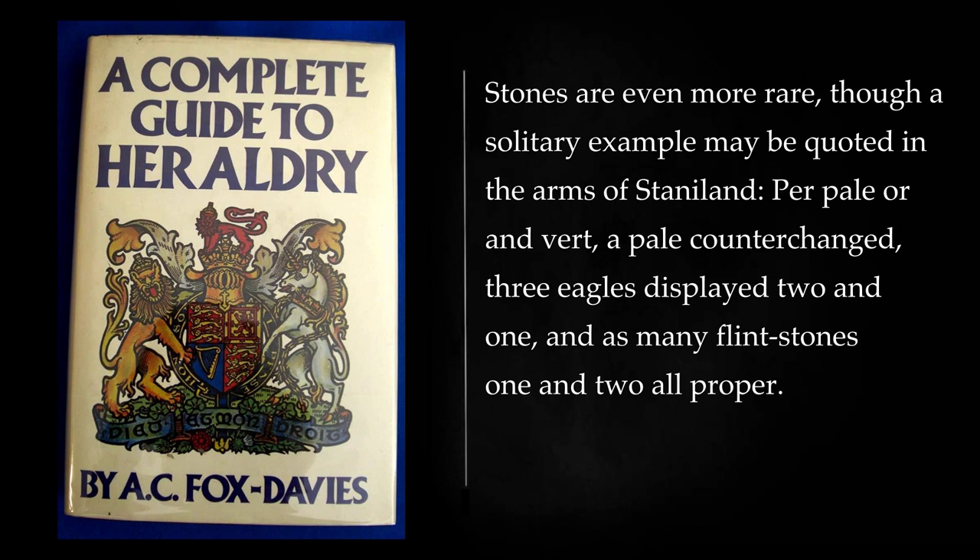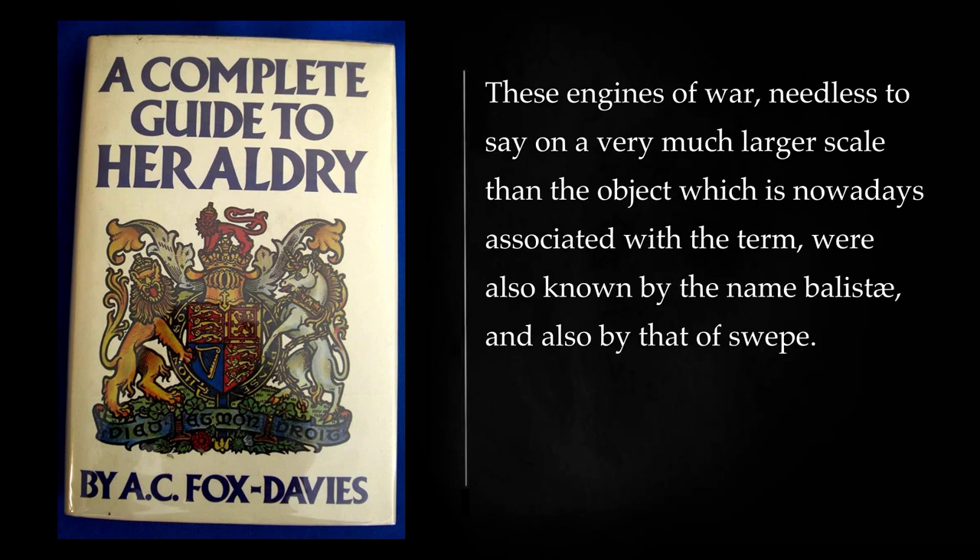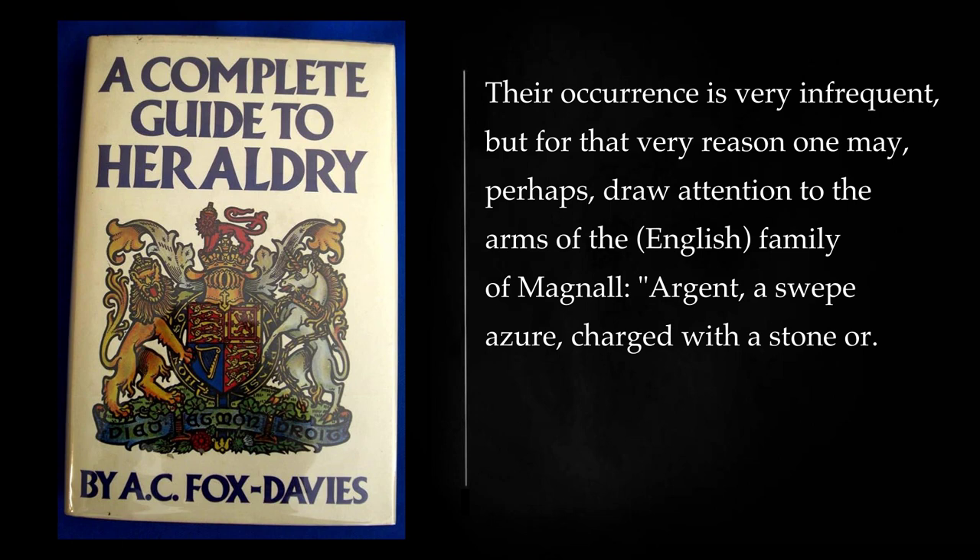Stones are even more rare, though a solitary example may be quoted in the arms of Staniland: per pale or and vert, a pale counterchanged, three eagles displayed two and one, and as many flint stones one and two all proper. The mention of stones brings one to the kindred subject of catapults. These engines of war — needless to say on a very much larger scale than the object nowadays associated with the term — were also known by the name balliste, and also by that of sweep. Their occurrence is very infrequent, but one may draw attention to the arms of the English family of Magnoll: argent, a sweep azure, charged with a stone or.